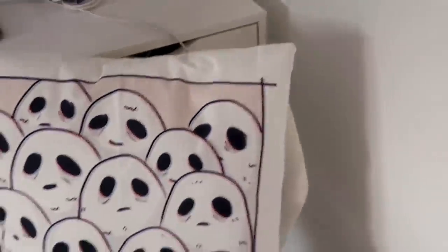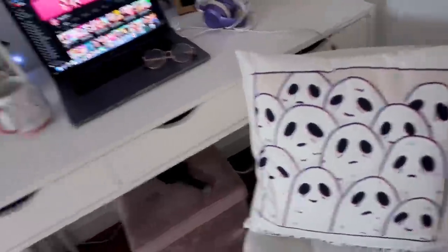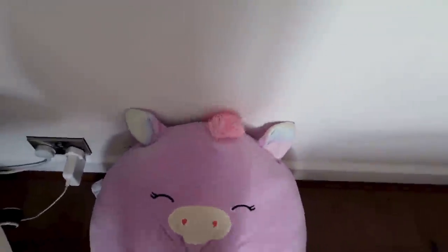Then my desk — nothing too interesting. I got my desk from Wayfair and my chair from Wayfair as well. I love this pillow — it says 'Lonely Ghost Support Group' and it's seriously one of my favorite pillows. I've also got a massive squishmallow pillow that I like to sit on and my luxurious soft rug.